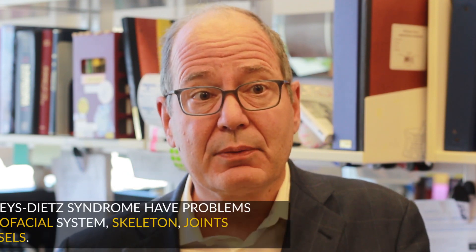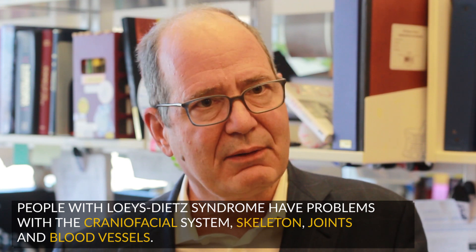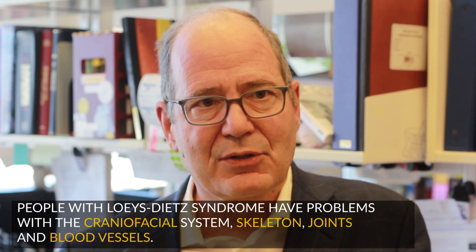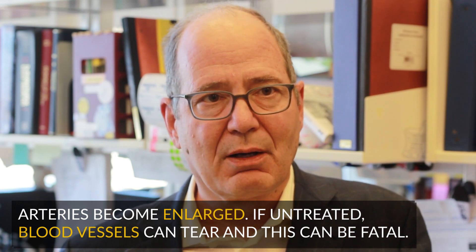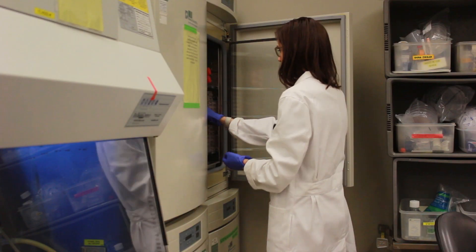Folks with Loeys-Dietz syndrome have many problems throughout the body. It can involve the craniofacial system — things such as cleft palate, for example — and commonly involves the skeleton with overgrowth of the bones and also laxity of the joints. But most importantly, it involves the blood vessels of the body. The arteries become prone to enlargement, and if left untreated, put someone at risk for sudden tear of a major blood vessel that can lead to sudden death.